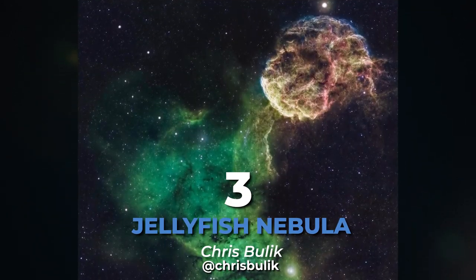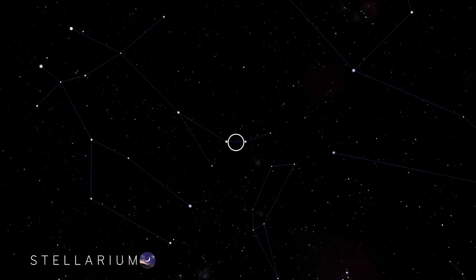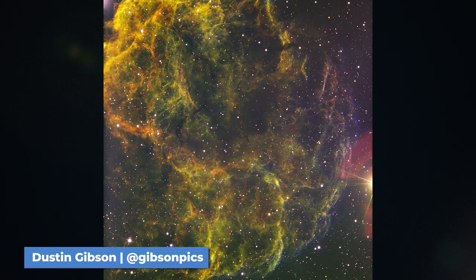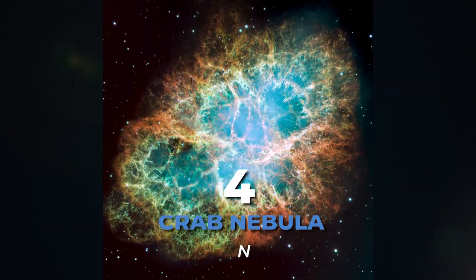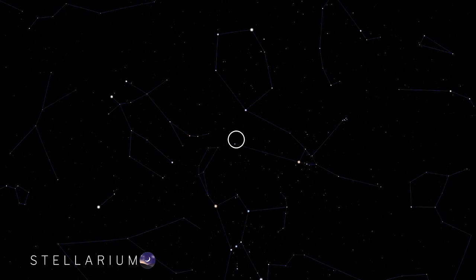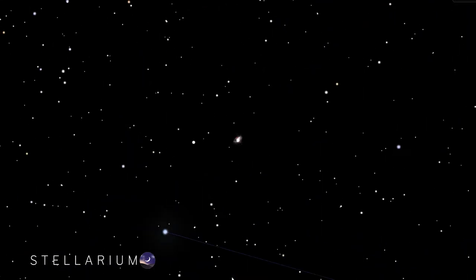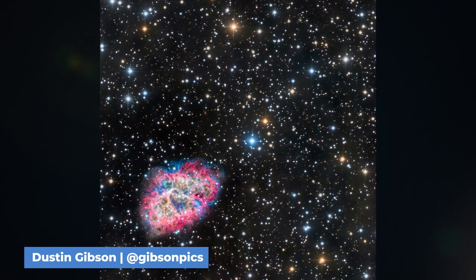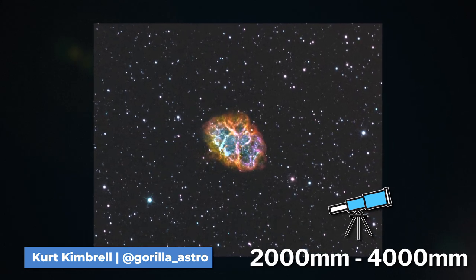At number three we have the Jellyfish Nebula. You can find this nebula in the constellation of Gemini. The Jellyfish Nebula is a supernova remnant, meaning it is the leftovers of an exploded star, and it is best shot in narrowband using a 300 to 450 millimeter focal length. Next up is the Crab Nebula, a type 2 supernova located in the Taurus constellation. It's mostly shot in narrowband — it's a tough object to get due to being so small and dim, but provides a very satisfying result. For this one you'll want a 2,000 to 4,000 millimeter focal length to get the most detail.